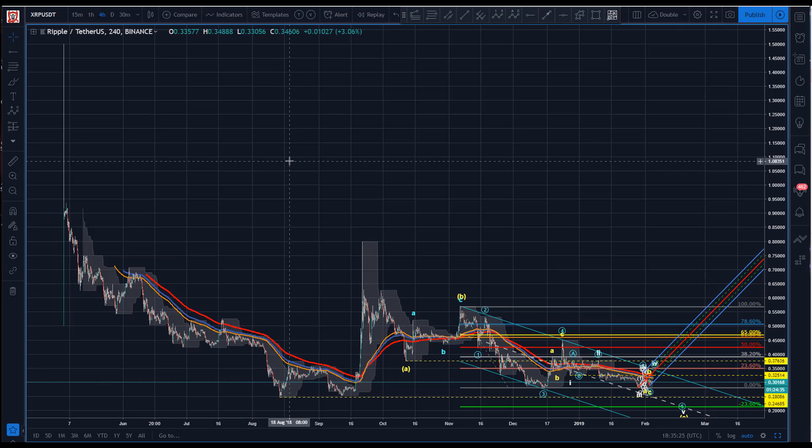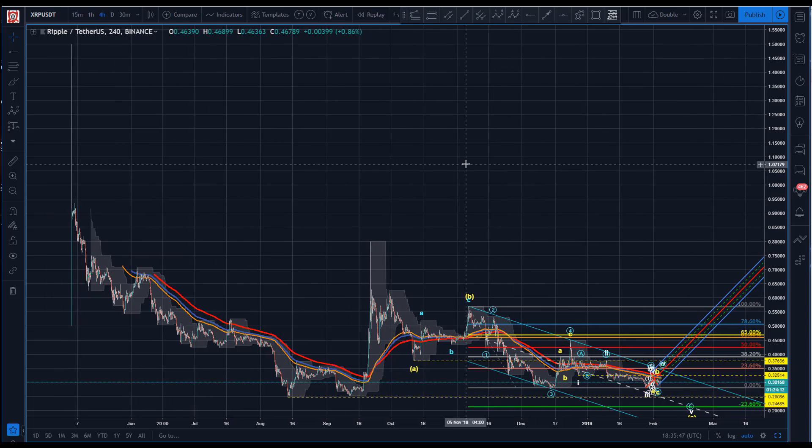Polling's in and the winner was Ripple to the dollar. It was Ripple, but we didn't get specificity as to whether the preference was to the dollar or Bitcoin. So I chose the dollar, as we've been looking at Ripple to Bitcoin a couple of times in the last couple of weeks. I thought we'd do it here on the dollar.